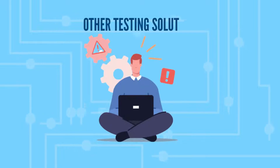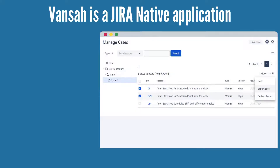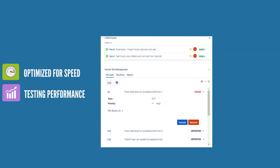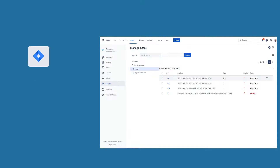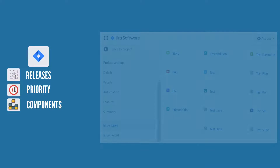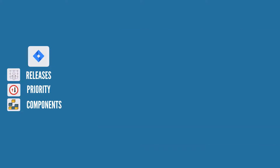Unlike most other testing solutions, Vansa is a Jira native application optimized for speed while enhancing testing performance, utilizing Jira features such as releases, priority, and components without impeding your Jira project with additional issue types.